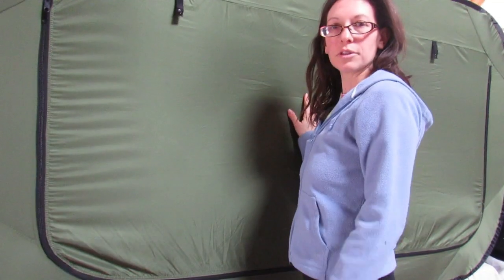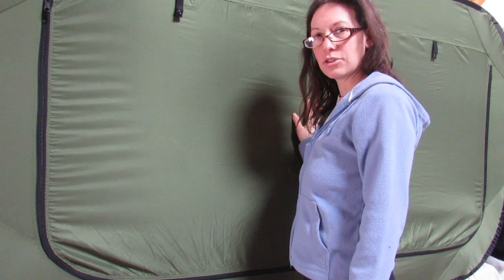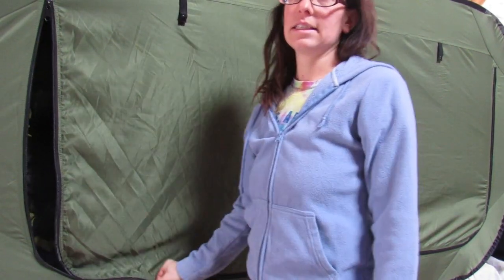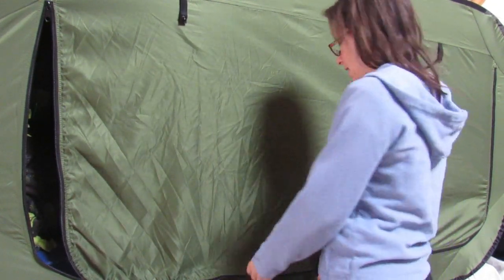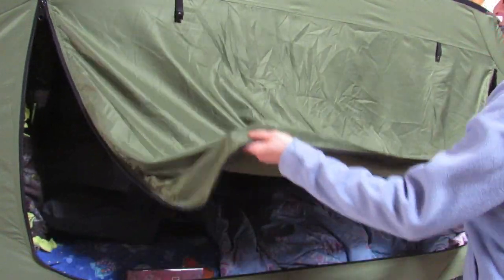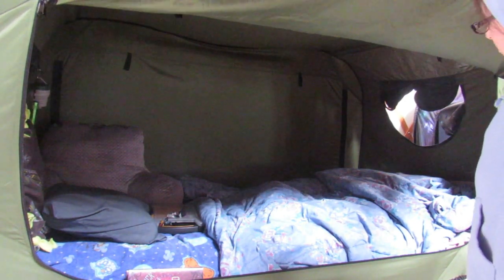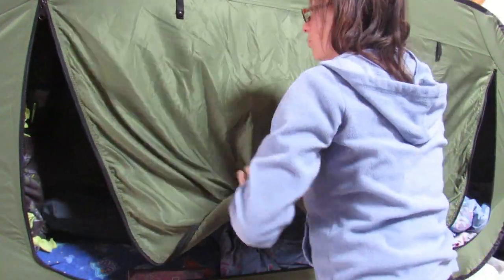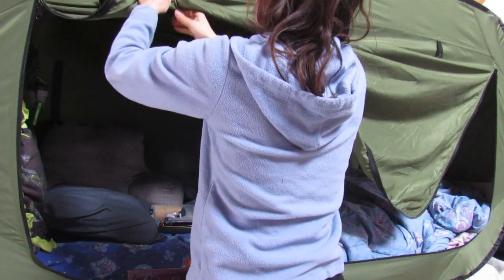All right, so here's our first one. This is our son's — he got to choose this color. There are about eight to ten different colors you can choose; he chose the green. It is loud — that's the only bad thing when they come out. So it unzips all the way and, ta-da! It's a little room. Plenty big for a child to use as their room. This is a twin.